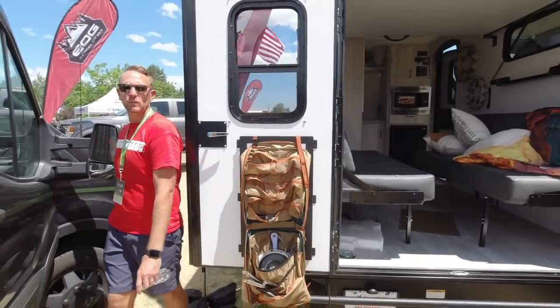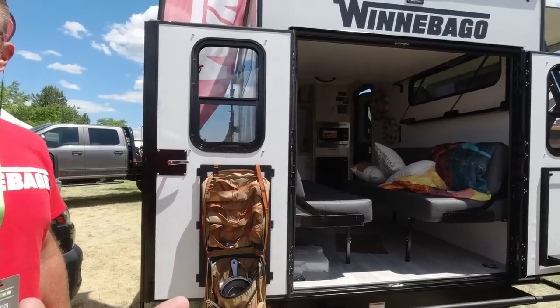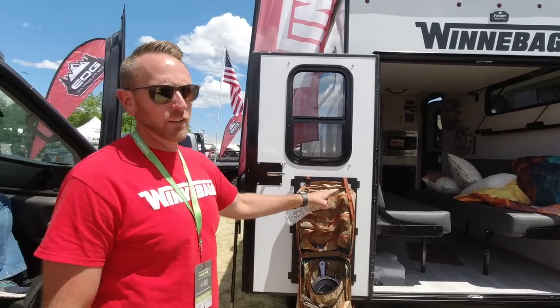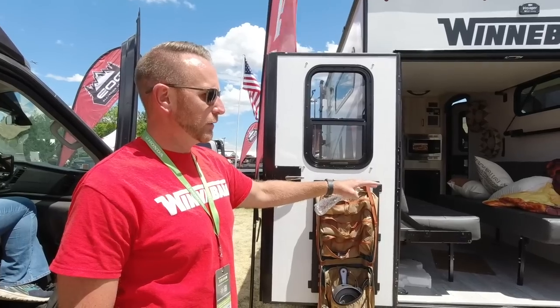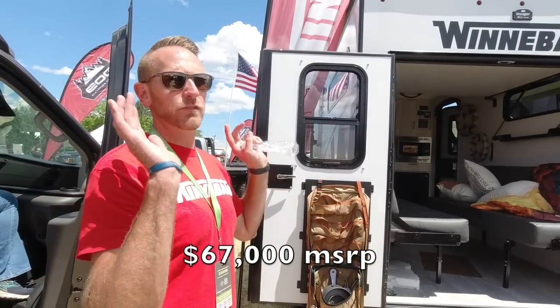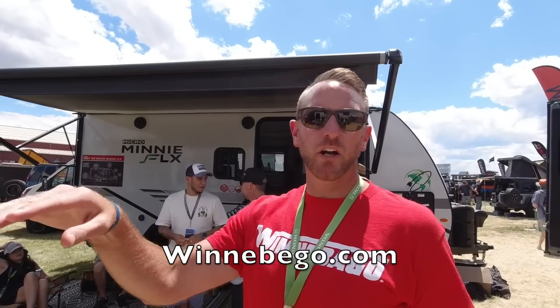The barn doors make it easy to get in and out. The big question is how much does something like this cost — the one sitting here, the MSRP is about $67,000, and that includes freight from Indiana all the way out here to Redmond, Oregon. For more information, go to www.winnebago.com, navigate to Models, then Travel Trailer, then Hike 100.